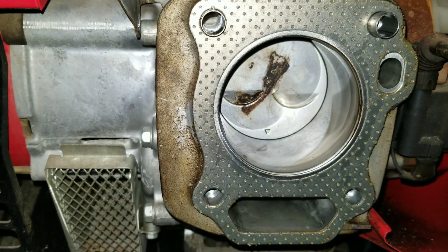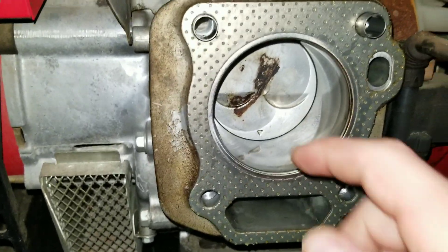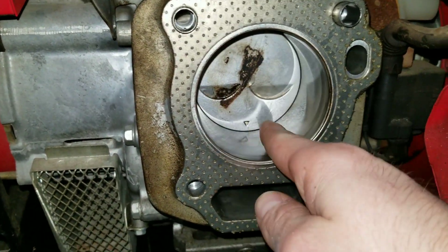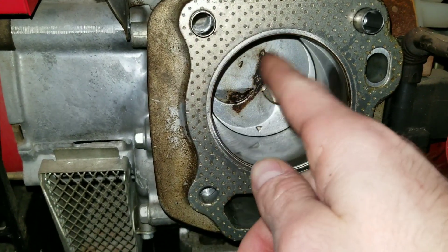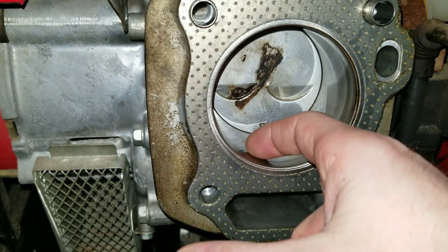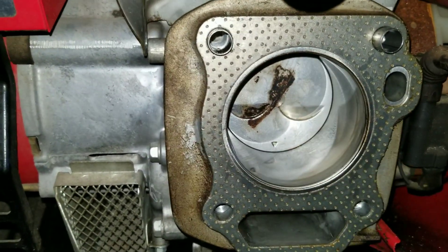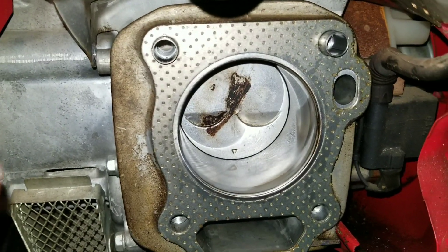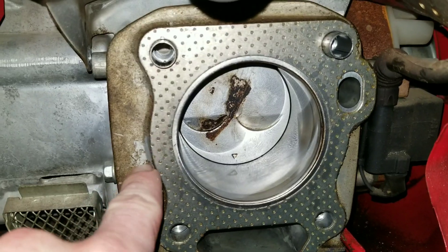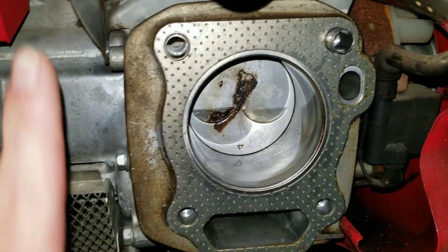Now we'll get to reason number two. Reason number two is that you have damaged piston rings, misaligned rings, or a scored cylinder wall — all of which allow oil to get by. On your piston, you have three different rings that keep combustion gases from going down into the crankcase and keep oil from coming up from the crankcase. It's supposed to keep everything separate.